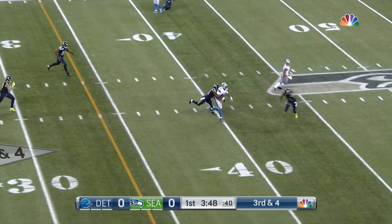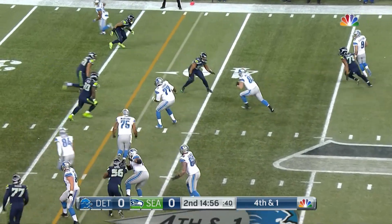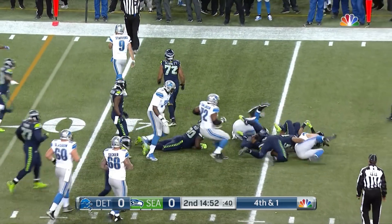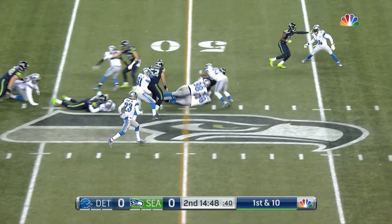Third down and four — Stafford is able to escape, throw, and the pass is caught for a first down. They do indeed snap it and they roll, a little boot, and the pass is caught but behind the line of scrimmage and that'll turn the ball over from the 40 yard line. They begin this drive — the Seahawks do — with a great run.